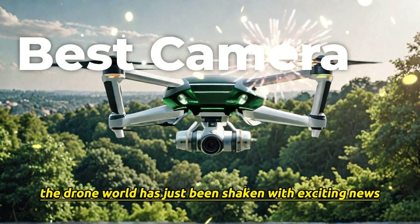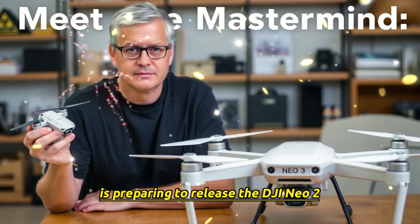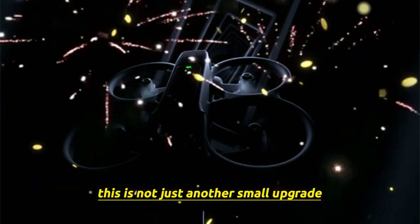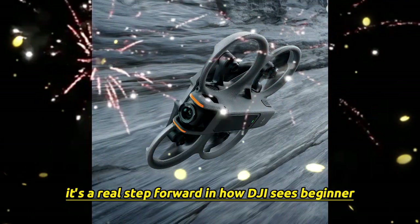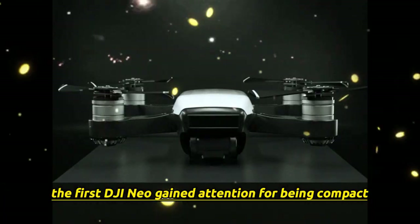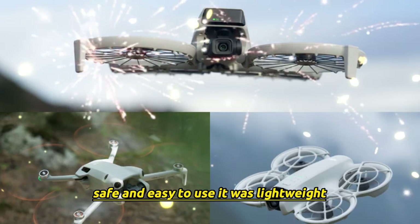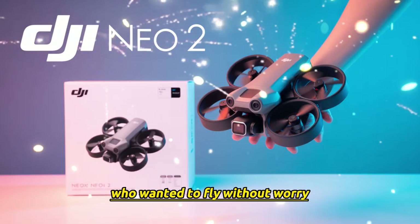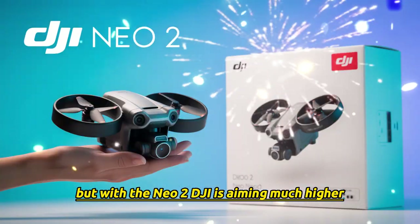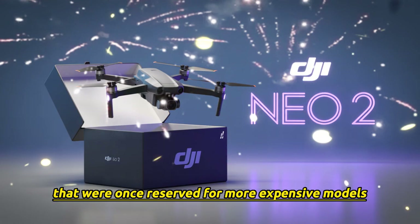The drone world has just been shaken with exciting news. DJI, the giant in aerial technology, is preparing to release the DJI NEO 2. This is not just another small upgrade — it's a real step forward in how DJI sees beginner-friendly drones. The first DJI NEO gained attention for being compact, safe, and easy to use. It was lightweight and designed for new pilots who wanted to fly without worry. But with the NEO 2, DJI is aiming much higher, set to bring advanced features that were once reserved for more expensive models.